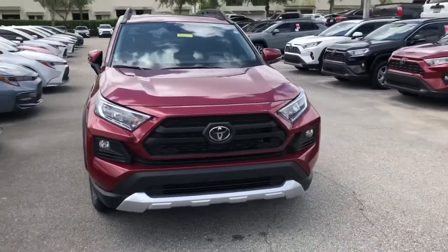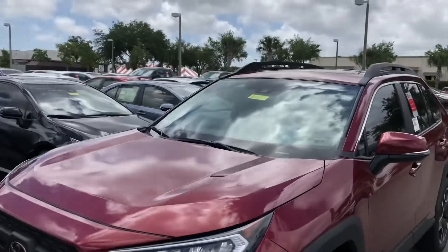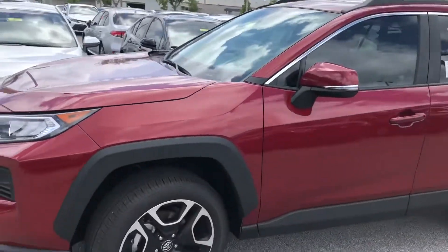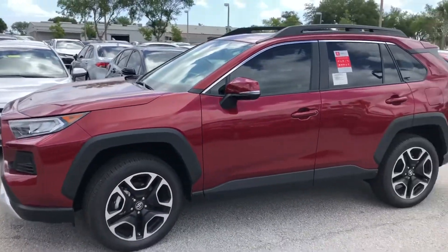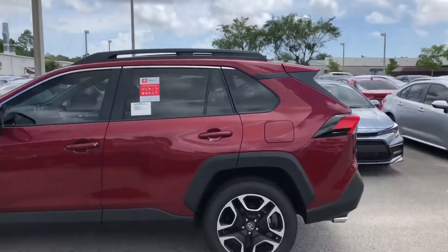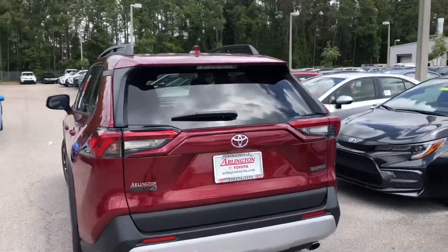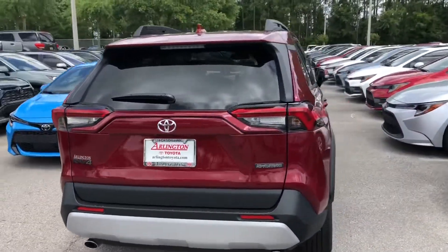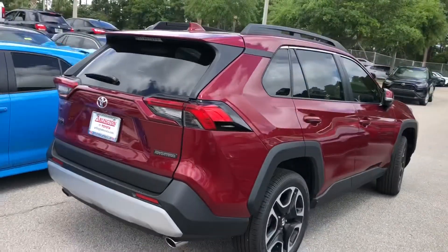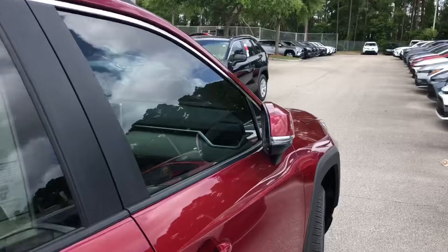You have the nice blacked-out off-road-looking wheels, LEDs up front, the TSS 2.0, and the brand-new Toyota New Global Architecture platform. There's a bigger roof rack, black accents throughout, dual exhaust — everything's blacked out. I love that. Beautiful car, and blind spot monitors are now standard with rear cross traffic alert.